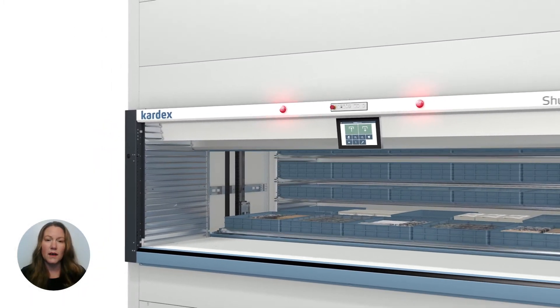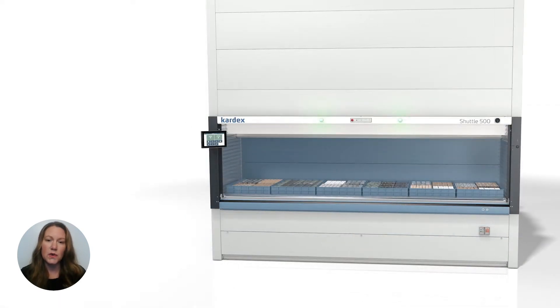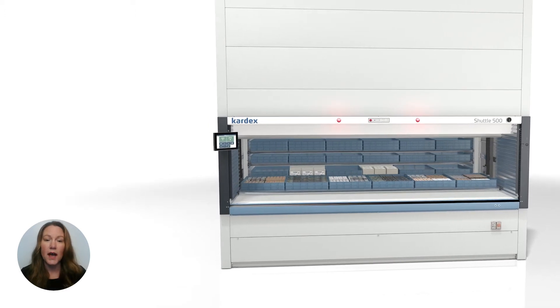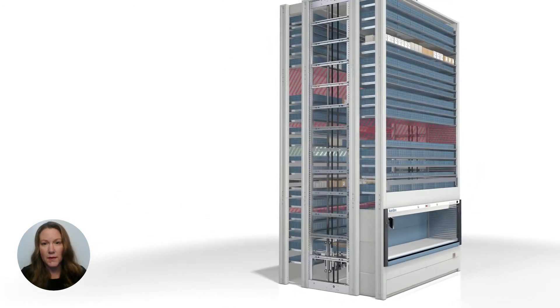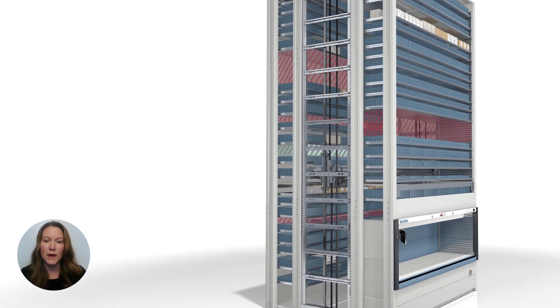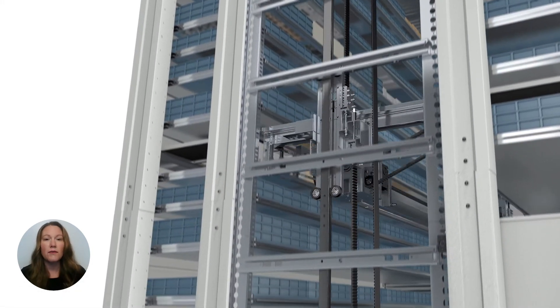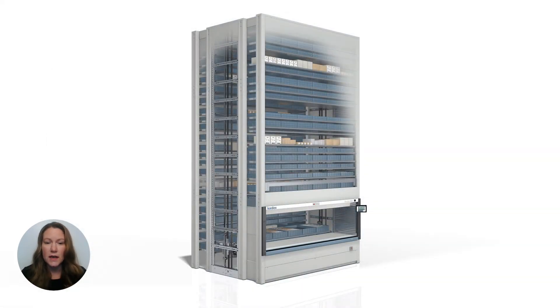The VLMs are unique because they can easily manage a changing product mix. The unit uses a height sensor located at the back of the access opening to measure the height of items on the tray with each put away. The integrated software then crunches those numbers and directs the VLM to store the tray in the best possible location to maximize storage density. So if the product height changes, the VLM can simply store the tray in another location.